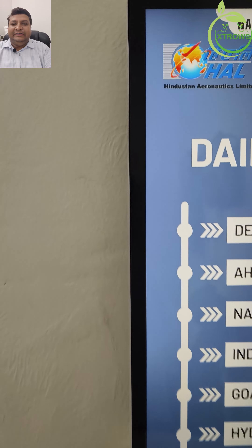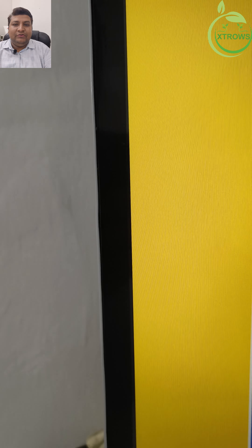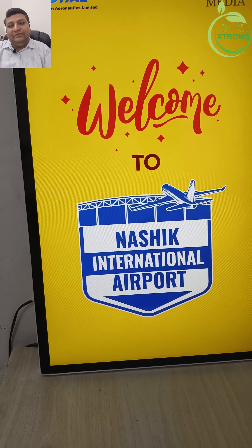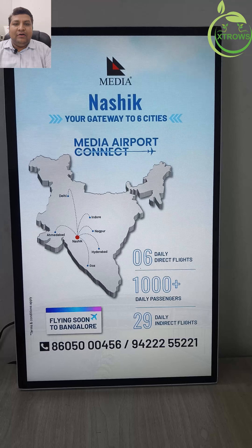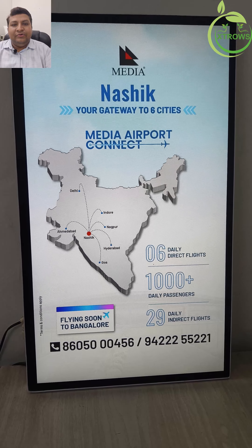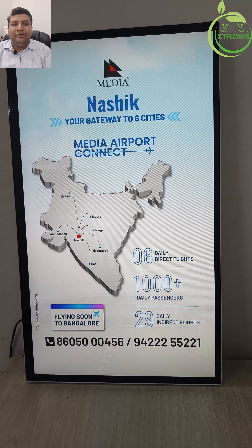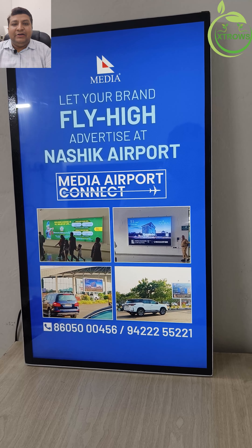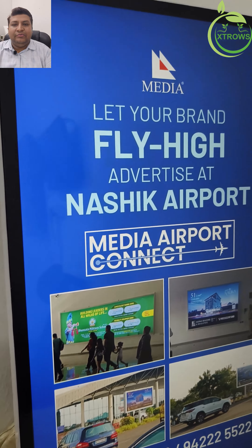Customizable content: easily update and personalize your poster with images, videos, and animations to suit any occasion or theme. Flexible data management: manage your content both offline and through online cloud-based systems remotely. User-friendly interface: simple and intuitive controls make it easy for anyone to manage and upload content. Durable design: built to last, our posters are made with high-quality materials to withstand the test of time.